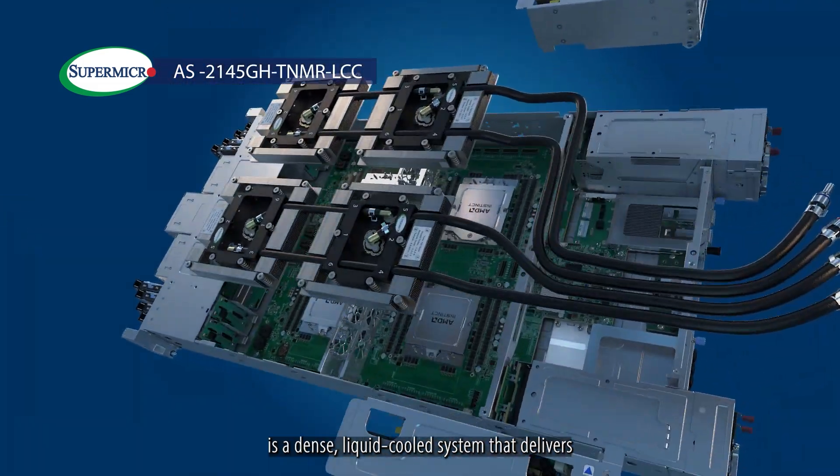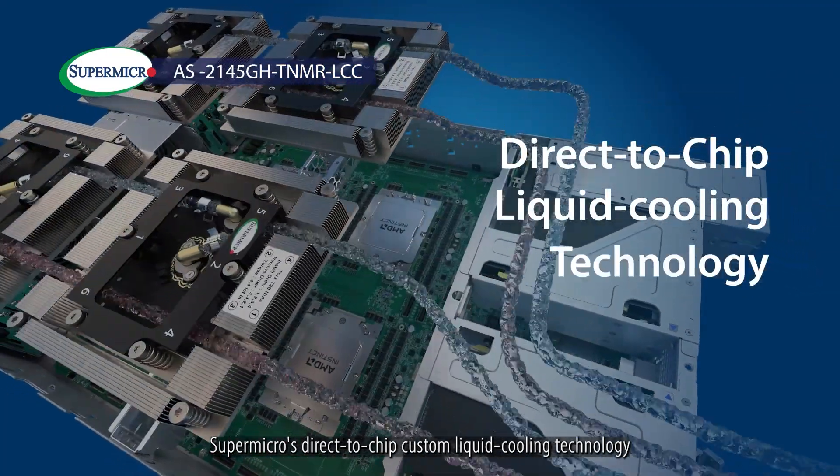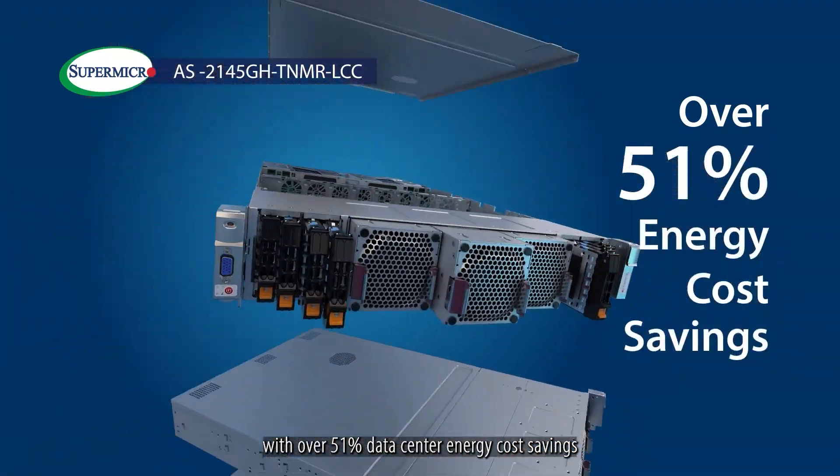The 2U AS2145GH TNMR LCC is a dense liquid-cooled system that delivers Supermicro's direct-to-chip custom liquid-cooling technology, enabling exceptional TCO with over 51% data center energy cost savings.